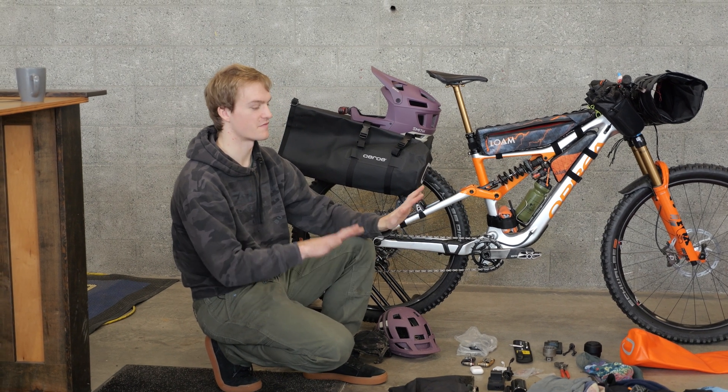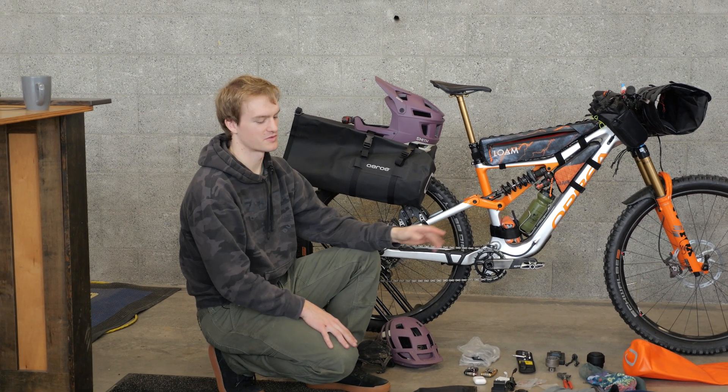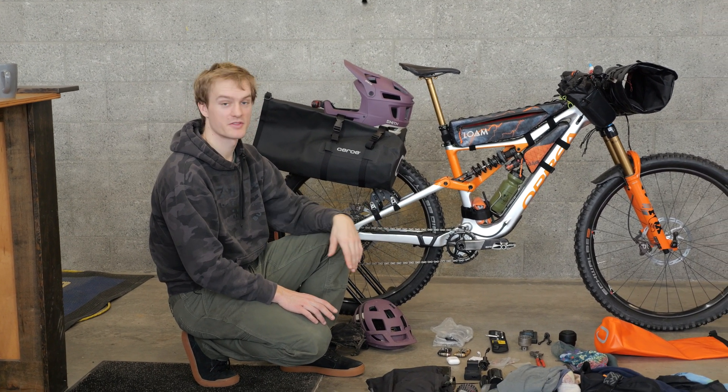I'm stoked on also how they feel when I'm riding in a race, which is more like a flat pedal. I've been riding with flat pedals a little bit more the past couple years and kind of wanted that feel in my clip pedals. And Crank Brothers are really good for that.